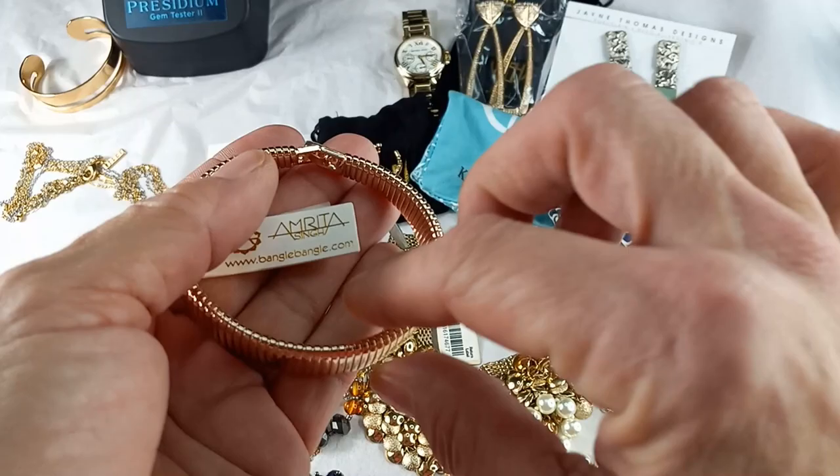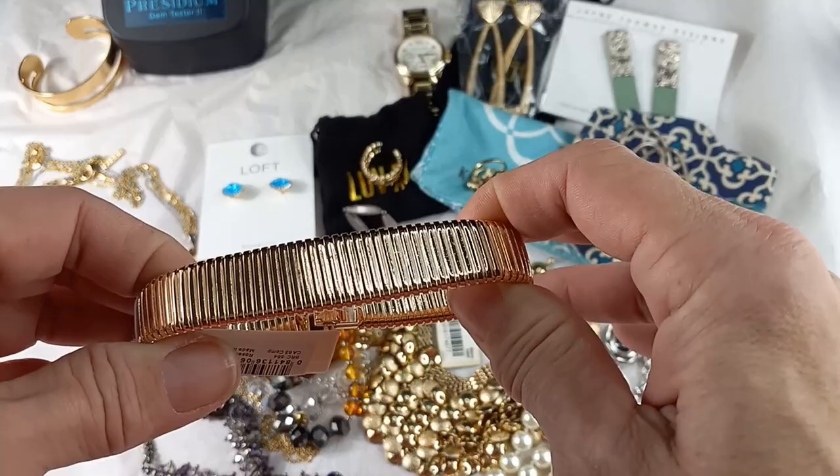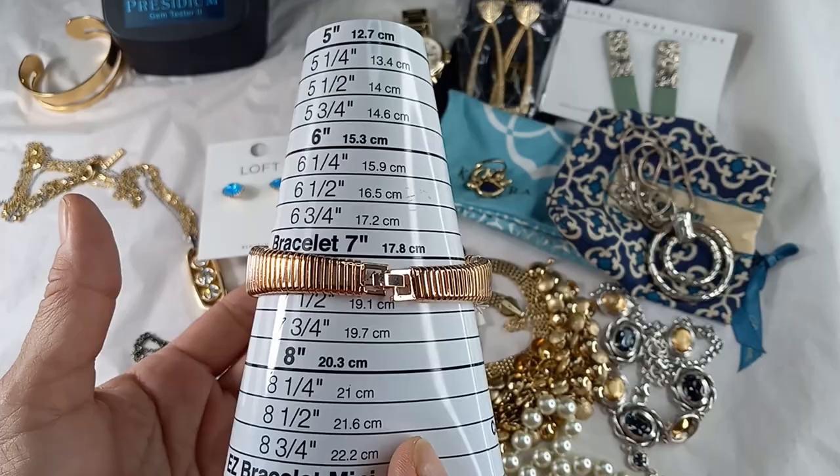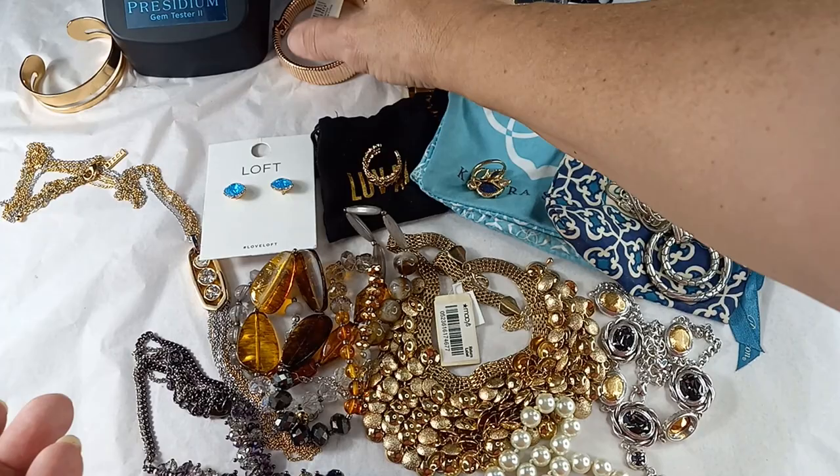Then we've got a new one with the card — Amarita Singh. Beautiful rose gold, a little bit of stretch bracelet. Here is the clasp; it's very pretty. Beautiful rose gold color. Measures in at about a seven and a quarter for the best fit. We will do that one for 18.